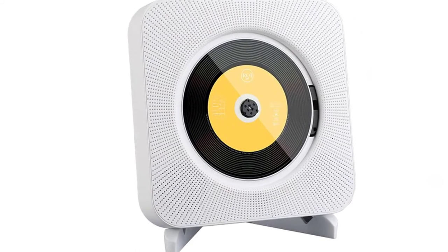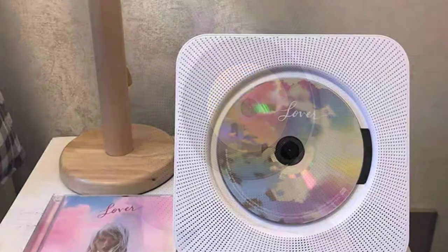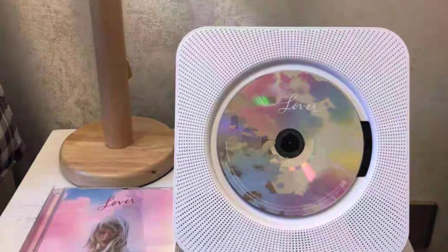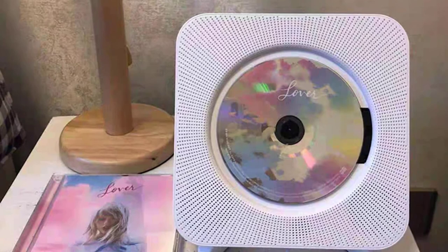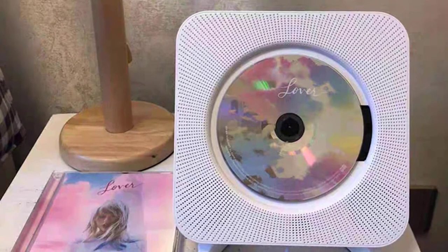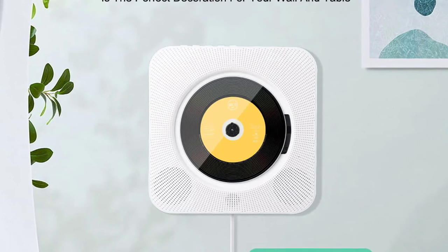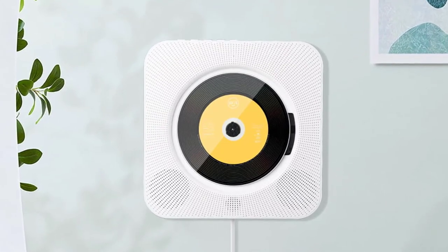The CD player is compatible with USB drives, MP3 compact discs, and CD-R/RW. It has a remote control which makes it easy to operate. It is wall-mountable, and its built-in stereo speakers provide high-quality sound. Its FM radio is a great feature which allows you to listen to all your favorite stations. You can also receive Bluetooth signals from your smartphone or other compatible devices.